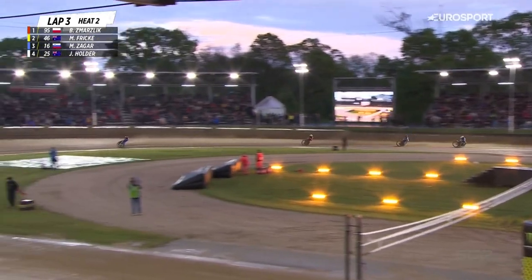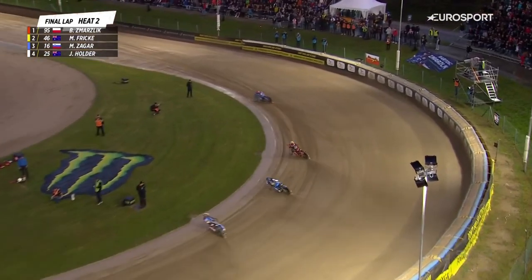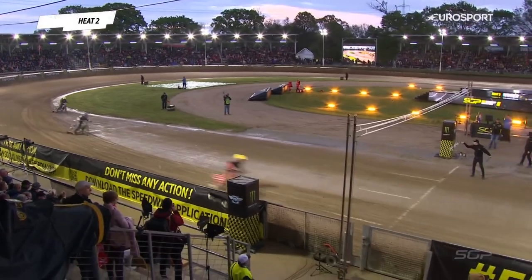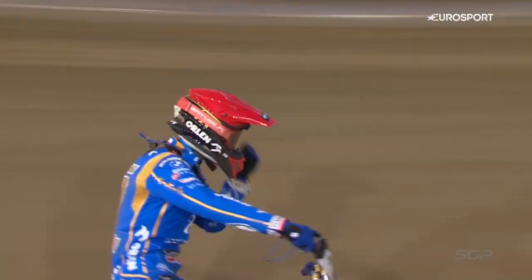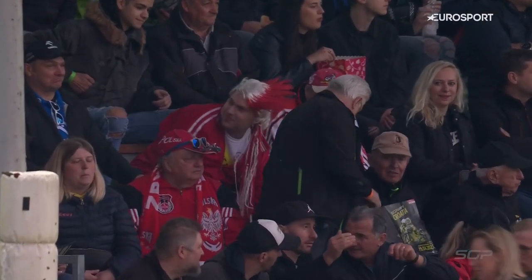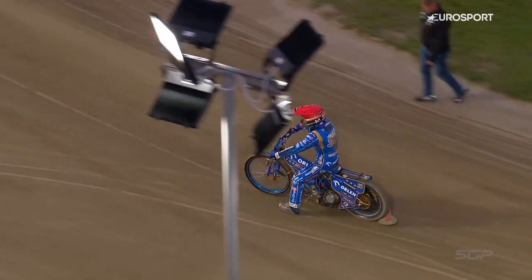It's Smarzsdik that's stealing a march on this race, really opening up a gap. Looks smooth, looks fast, looks comfortable on the bike. He's stolen a march on the opposition, that's for sure. But Max Frick with that stunning move earlier on in difficult conditions has secured second place. One last blast down the back straight in heat number two for the reigning world champion to get his defense of his world title under way with the perfect start and three points in the bag. Zegar back in third place and disappointment for Jack Holder out the back. That inside line as they peeled off into the first corner proved to be absolutely decisive for Bartosz Smarzsdik, and he came through in flying colours — showed a lot of speed.